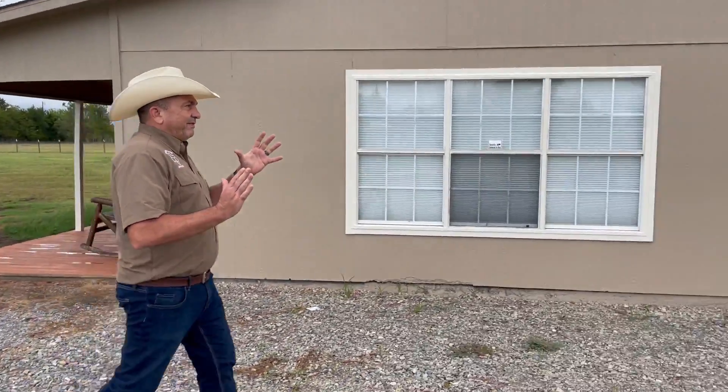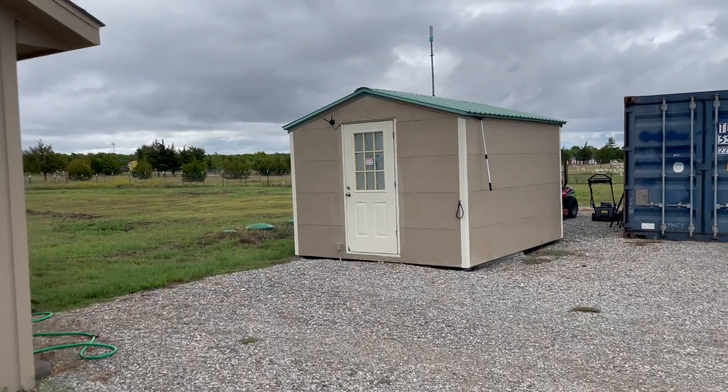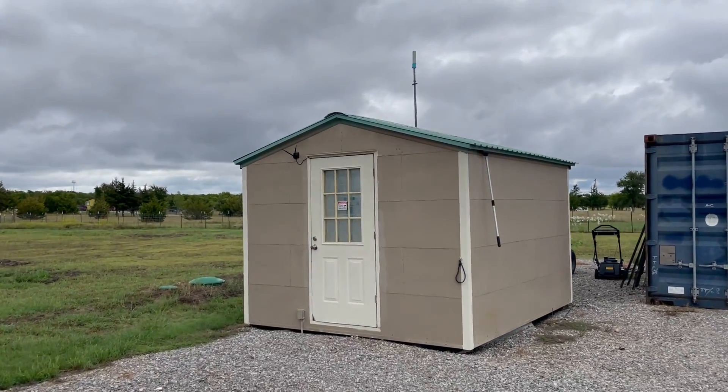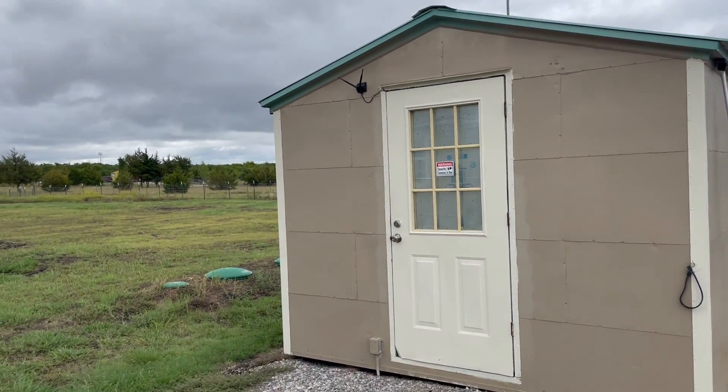Number one, we have an exterior shed, but it's really an office. Look at the internet up there, look at the electric. This is what the owner uses for an office. You can use it however you want.